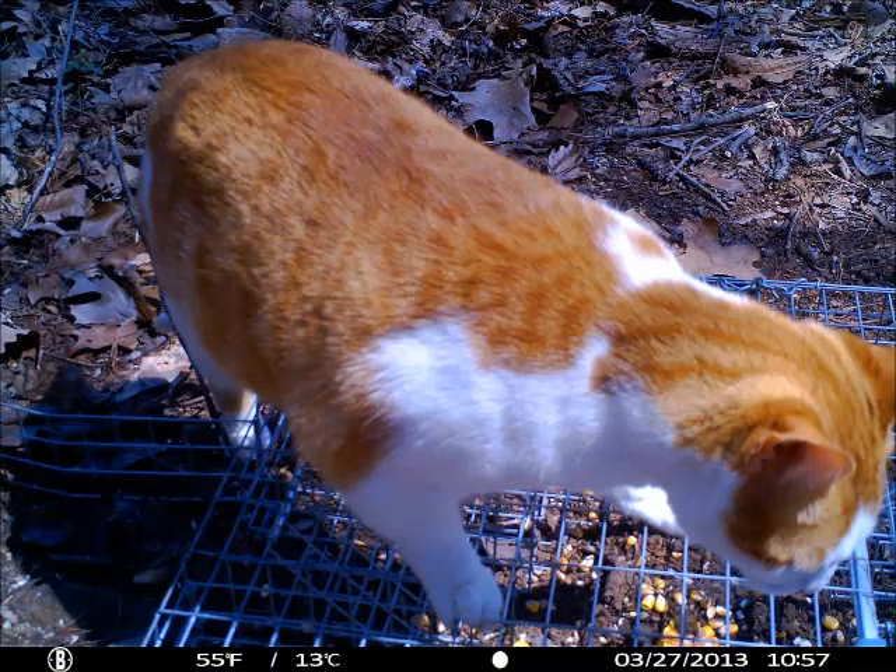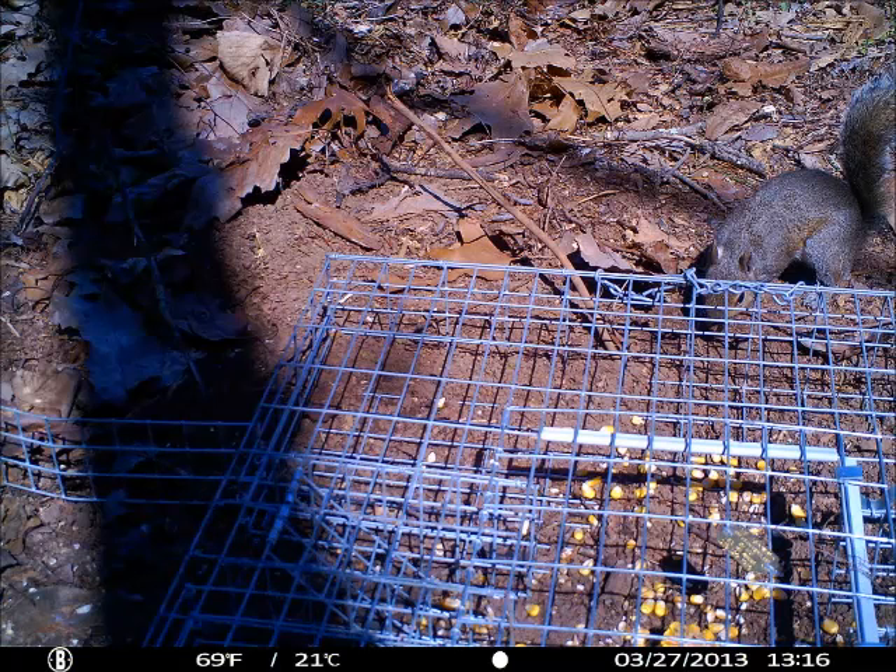The bait I was using was whole corn, ear corn, and sometimes ear corn smeared with peanut butter. The bait was obviously effective — it was obviously attracting squirrels as well as other animals — but they were all trying to come in from the top of the trap and they weren't trying to go through the door.